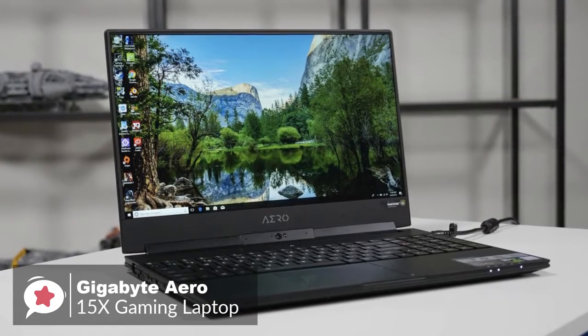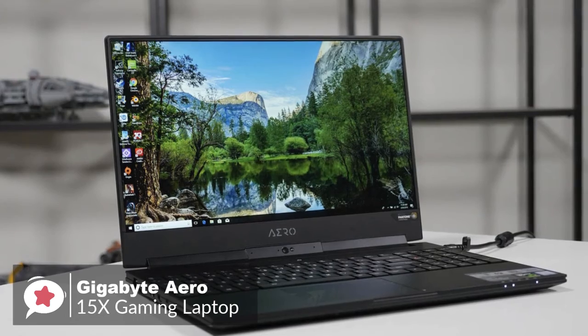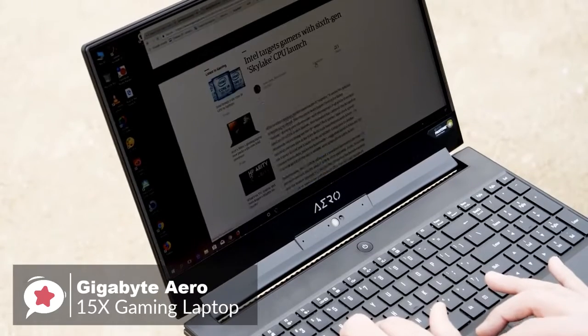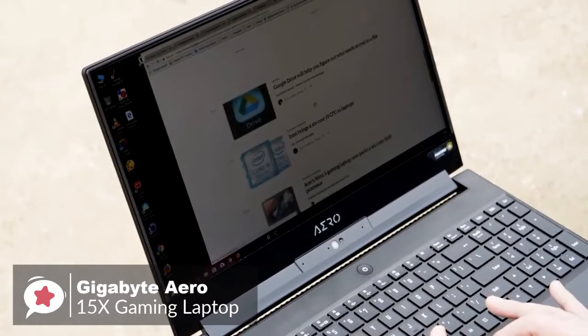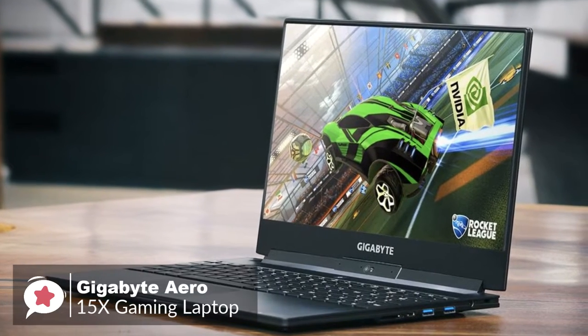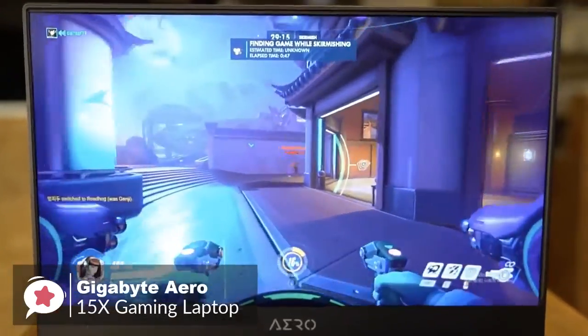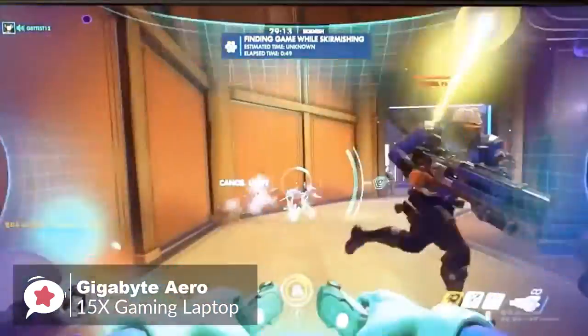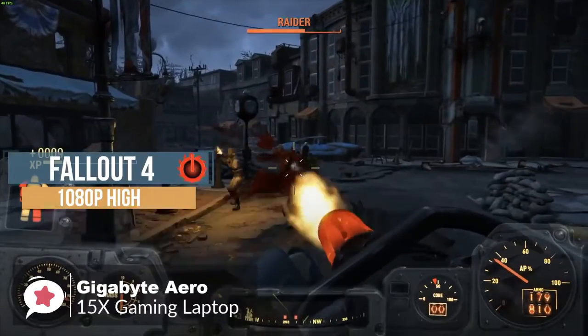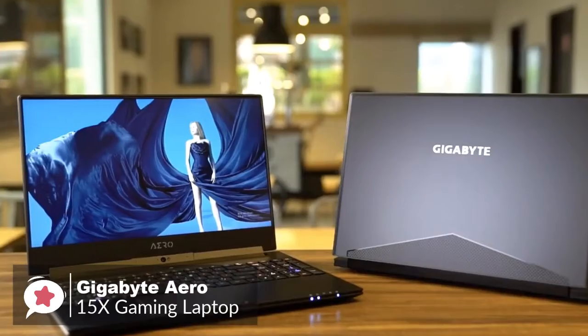In terms of battery life, a sticker on the Gigabyte Aero 15X claims it has an all-day battery, and our model lasted for an excellent 9 hours and 55 minutes. Overall, the Gigabyte Aero 15X gaming laptop provides the best blend of speed, endurance, and portability on the market, making it an ideal laptop for working pros and serious gamers alike.